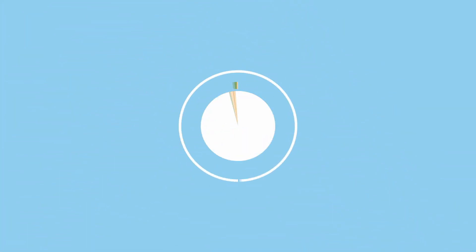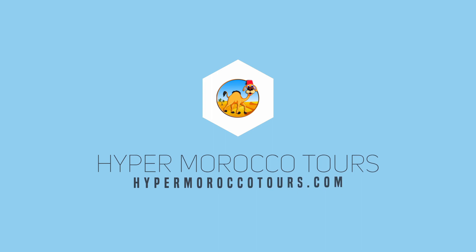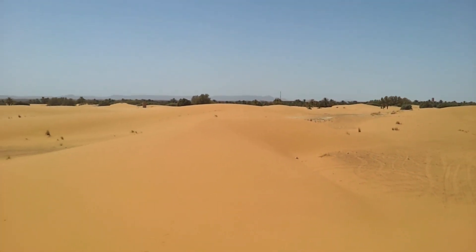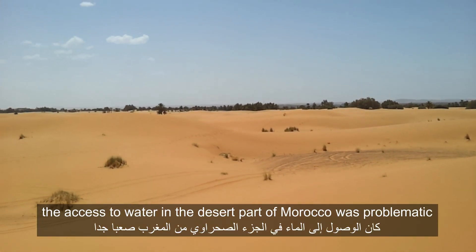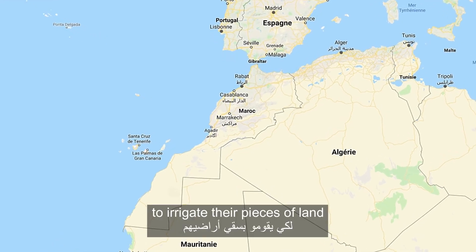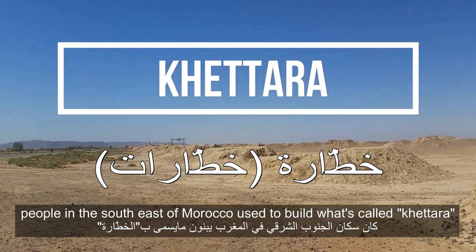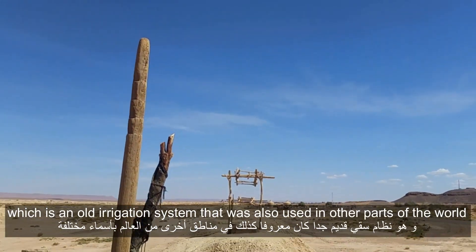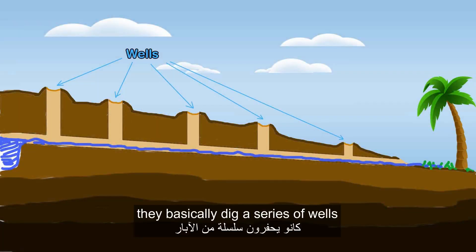A few centuries ago, access to water in the desert part of Morocco was problematic, not as easy as nowadays. To irrigate their pieces of land, people in the southeast of Morocco used to build what's called a khettara, which is an old irrigation system that was also used in other parts of the world.